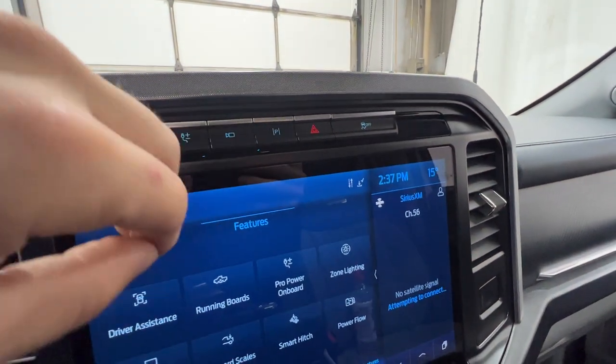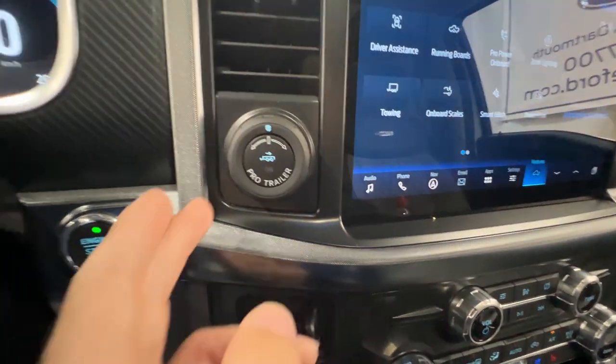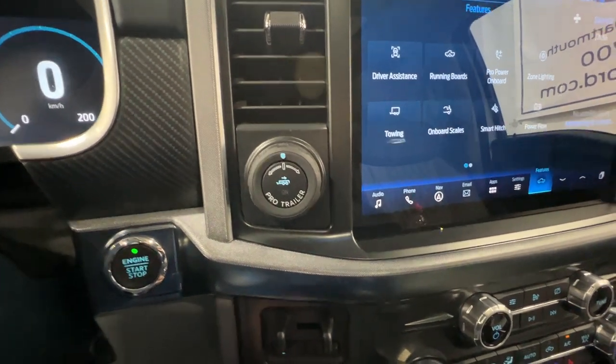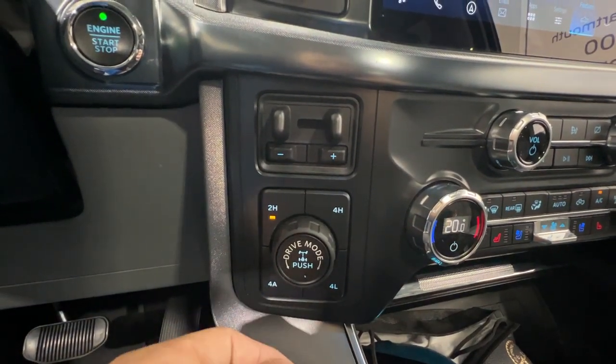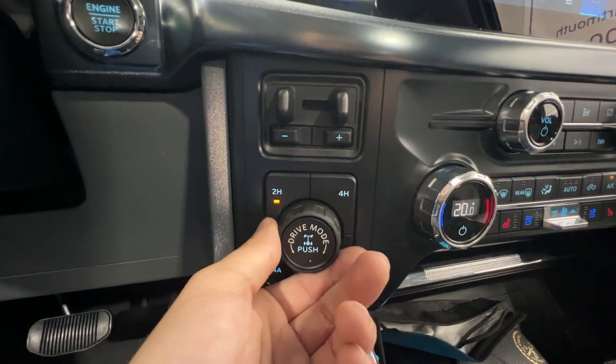We do have active park assist, hazard lights, and the traction control button. On the side here we do have our ProTrailer backup assist, which helps with backing up a trailer, our trailer brake controller, and we also have our four-wheel drive settings: two high, four high, four automatic, and also four low. We have a rear locking differential with our drive mode select.